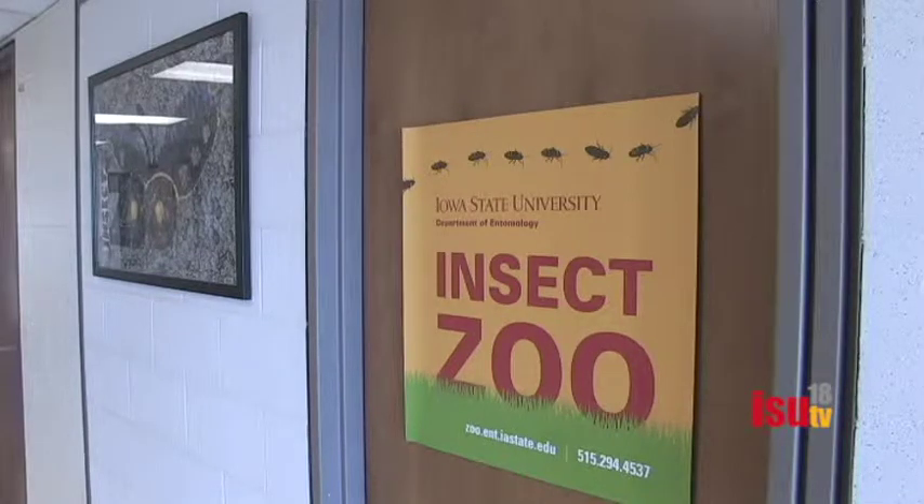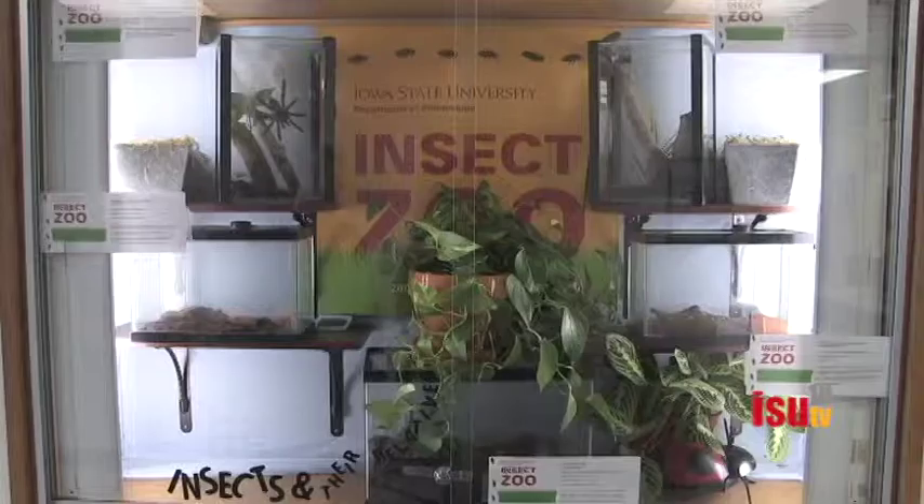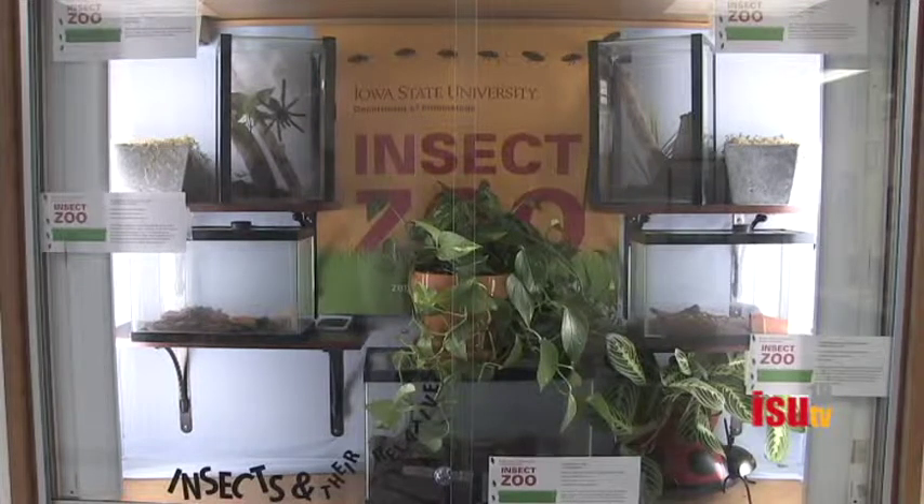Hidden in a small room in Science 2 is the Iowa State Insect Zoo. The educational program was started in 1997 and regularly makes trips around the state of Iowa.